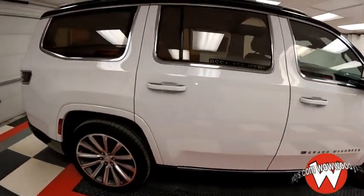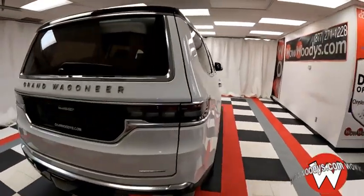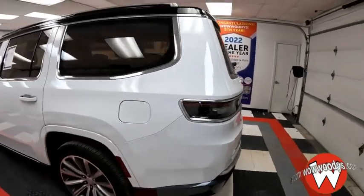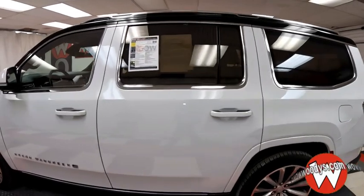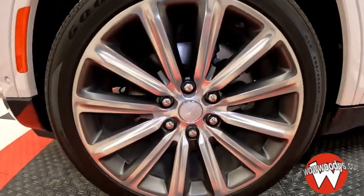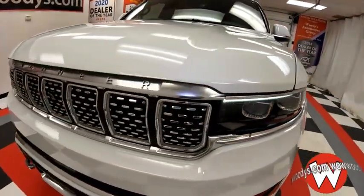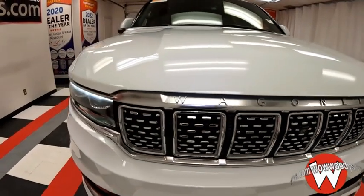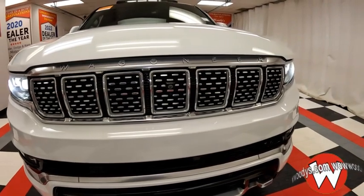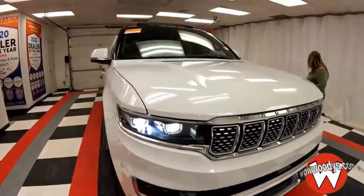It comes in a bright white exterior color — really nice and sharp. You get this with that 6.4 liter V8 engine, fantastic. You have your auto headlights and a massive 22-inch aluminum wheel with that nice spoke design. The headlamps are automatic, and below you have fog lamps with LED lighting, really nice. There's also a front camera, that nice grille, two front tow hooks, and a front sensing system.